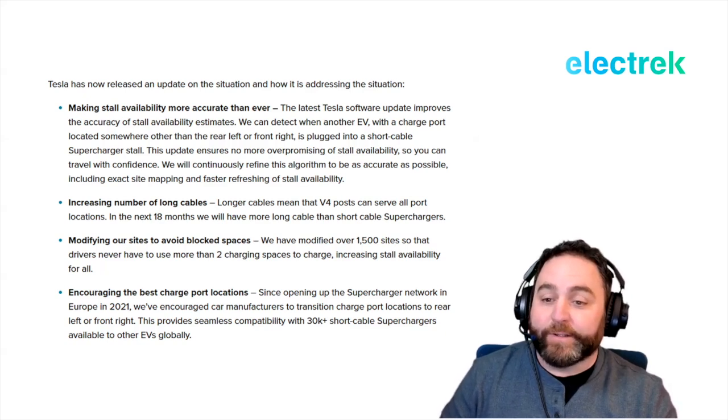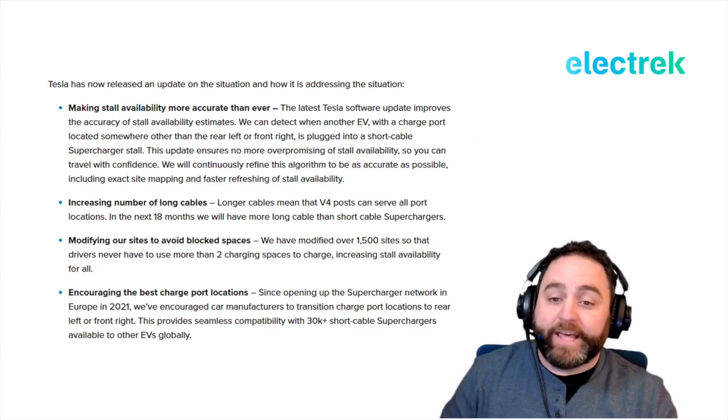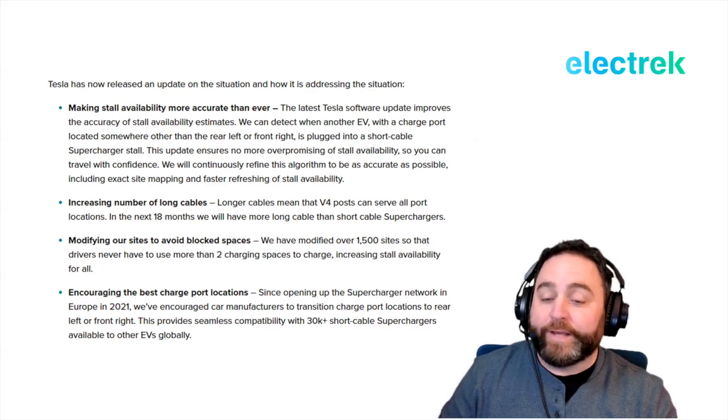Tesla is also increasing the number of long cables. Longer cables mean V4 posts can serve all port locations. In the next 18 months, Tesla plans to have more long-cable than short-cable Superchargers. It has also modified over 1,500 sites so drivers never have to use more than two charging spaces to charge, increasing stall availability for all.